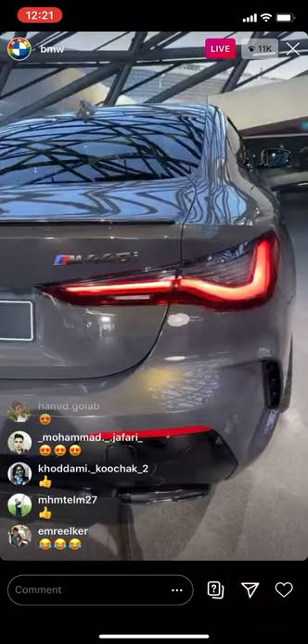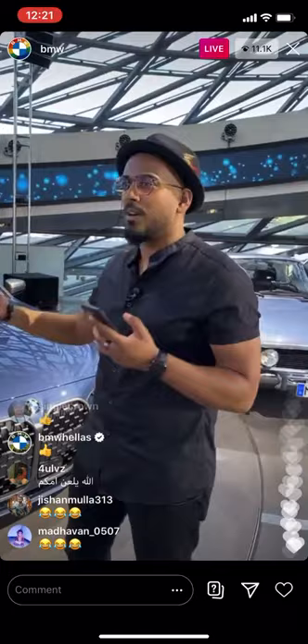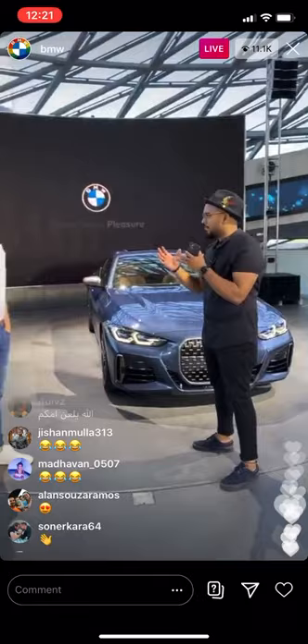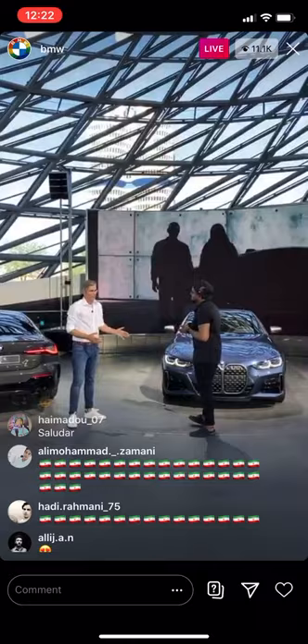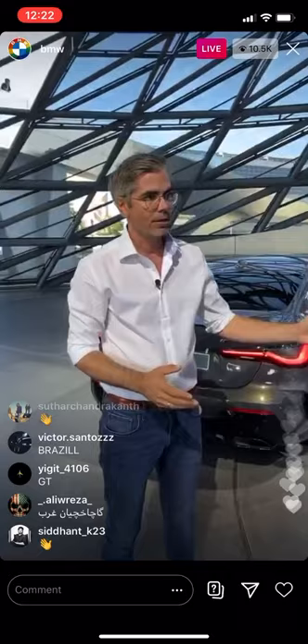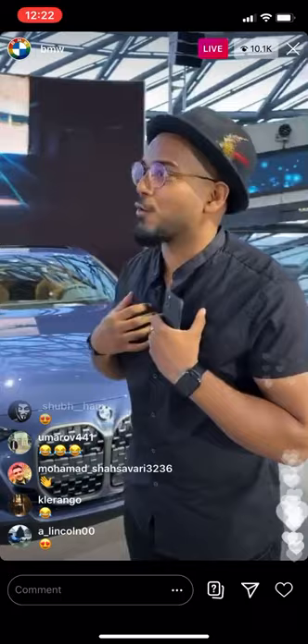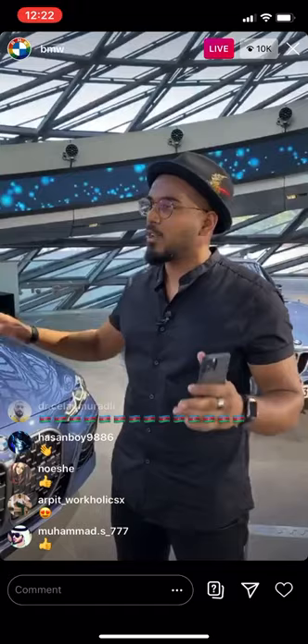Somebody is asking about the electric or hybrid version. The 4 Series brings in the new topic of power of choice. A car will come which is the i4, and the customer can choose between the 4 Series with a combustion engine, a plug-in hybrid, or a fully electric car — that's the power of choice. So if I'm a typical 4 Series driver living in the city, I can say I want an electric vehicle and get the 4 Series as a pure electric car. It will be slightly different, of course, but you have the choice to drive the car fitting your needs.